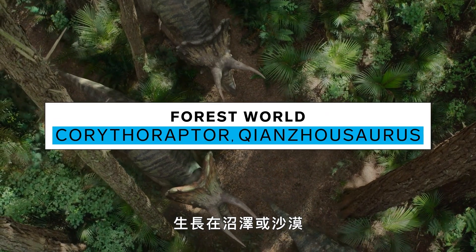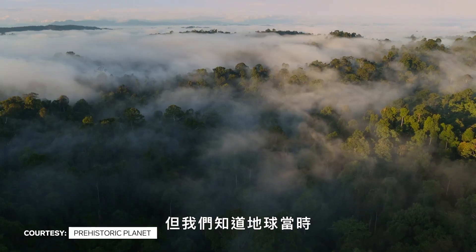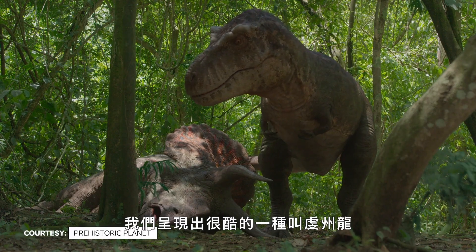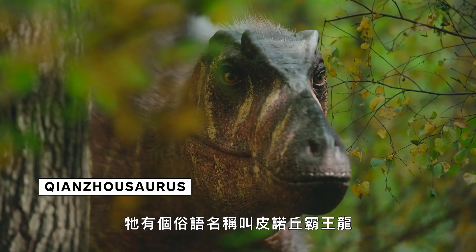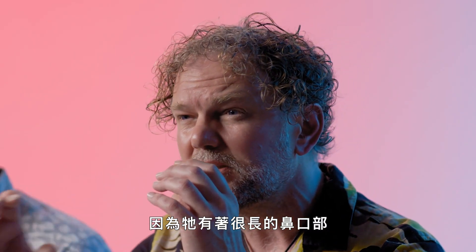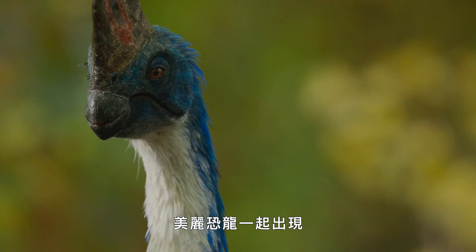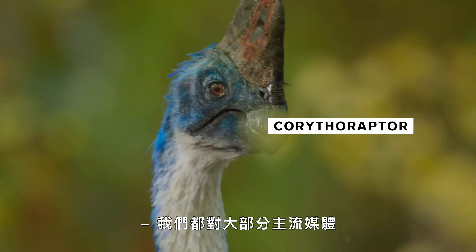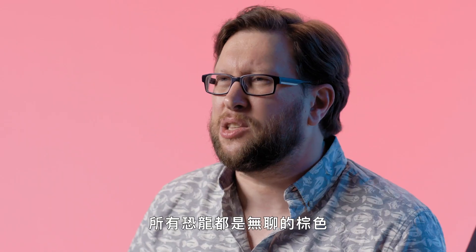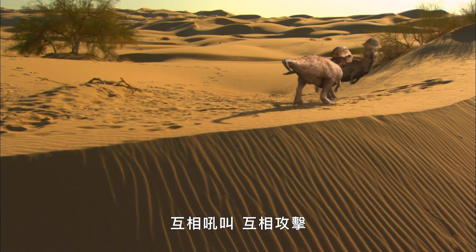A lot of people think that dinosaurs lived in swamps or in deserts, but we know that the planet was covered in a lot of forest and that dinosaurs were found in those forests. A cool one we feature is Chinzosaurus, which is a type of tyrannosaur with a colloquial name — Pinocchio Rex — because it's got a really elongated snout. We show it in association with a beautiful dinosaur called Corythoraptor. The conventional view that dinosaurs were boring, brown, and ugly animals that just roared and attacked each other is still familiar through most mainstream media.